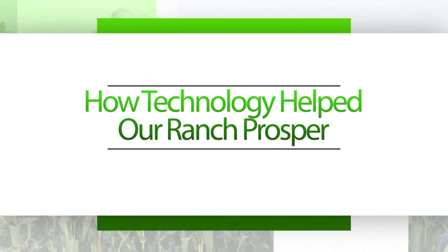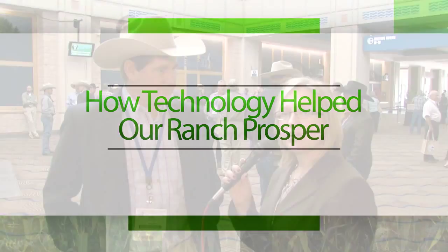This is Lynn Gordon with SDSU Extension. I'm an Extension beef cow-calf field specialist and I am attending the National Cattlemen's Beef Association meetings in Tampa, Florida. Today was the Cattlemen's College sessions — a day-long series of educational sessions — and with me is one of the speakers who spoke to the producers today.